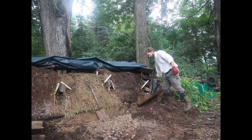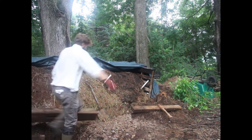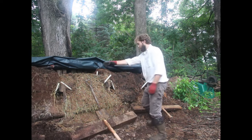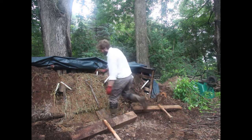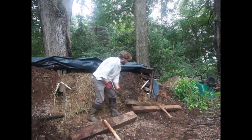Now to close this thing up, I have a trench here in front that's full of manure on the sides — I just clean out this trench a little bit.